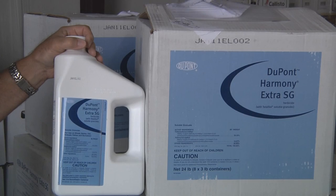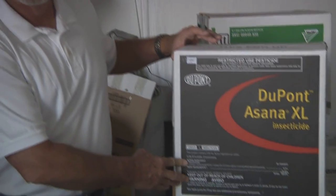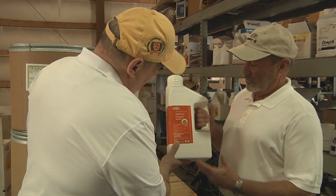The DuPont Crop Protection Pipeline is full of promising new products that will help growers protect their seed investment and optimize crop production. Look for remarkable new fungicides, insect control products, and new herbicide products. DuPont is committed to working with Security Seed and Chemical and its customers to create the best programs with the right products that will help growers achieve higher yields and greater profitability for the years to come.